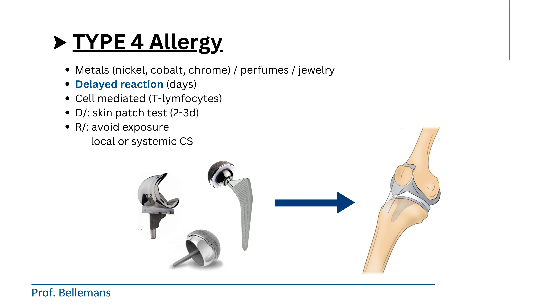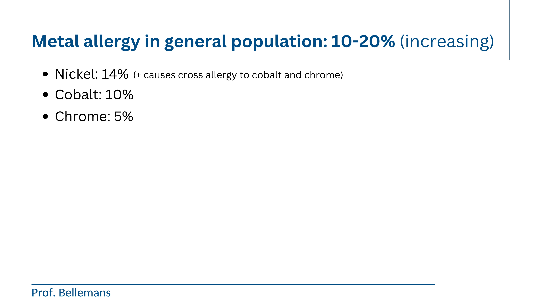The treatment is much more difficult than type 1 allergies, since none of the standard medications work here, because the allergy mechanism has a completely different biological pathway. The only medication that works are corticosteroids, but these have a lot of side effects. So avoiding exposure, if possible, is really important here.